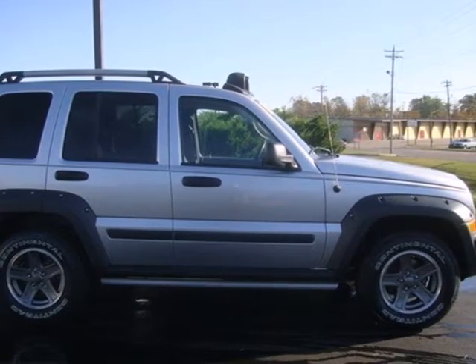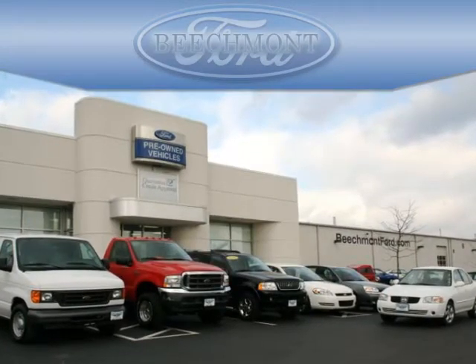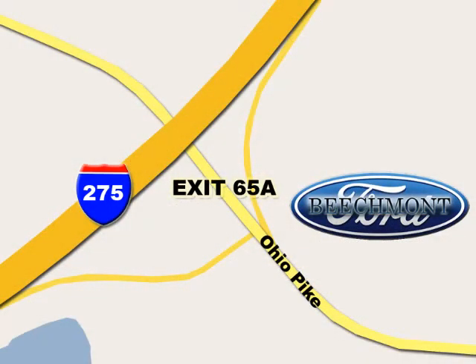Come in today and take it for a test drive. Beachmont Ford — we're a friend in the community. Stop in today. We're easy to find off I-275 and exit 65A Beachmont Avenue.